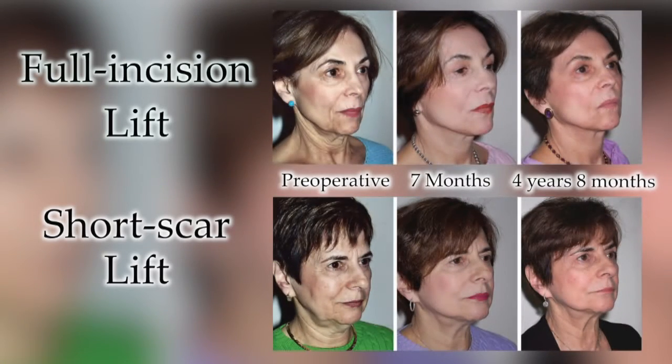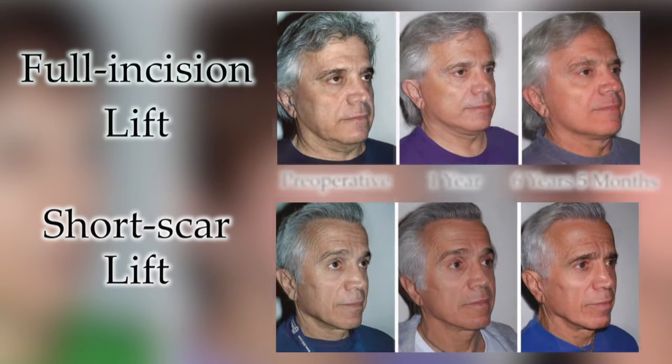So if there's someone that's considering a facelift, this actually helps to understand not only the different strategies and the different incisions, but also that each facial procedure should be different. Because faces are different, facelifts should be different. One size does not fit all.